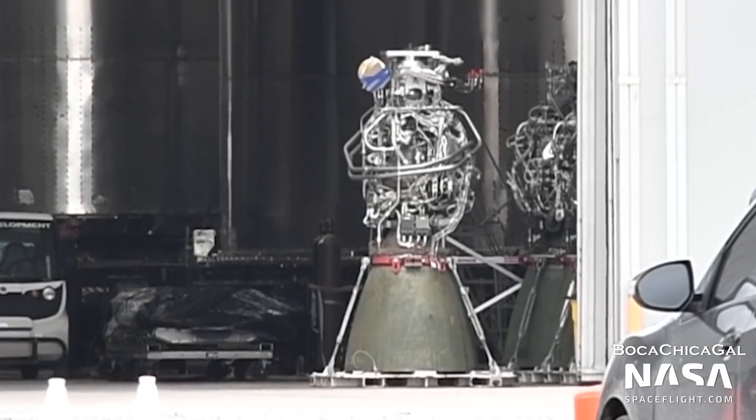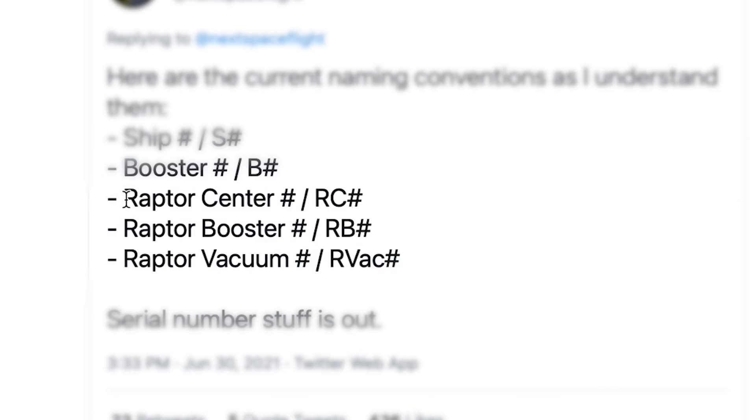The Raptor engines now go by three separate designations. The center engines of Starship and Super Heavy are now RC number, for Raptor Center. The outer engines of Super Heavy are now RB for Raptor Boost. And the vacuum engines on Starship are now RVAC number. This will help differentiate the three versions of Raptor.